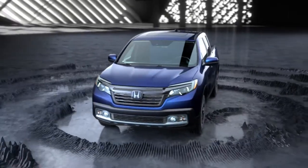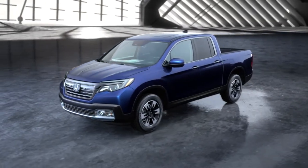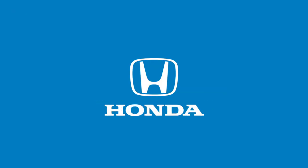The Ridgeline stands out from the common truck because it's born of the innovative thinking inside every Honda. The all-new, versatile Ridgeline.